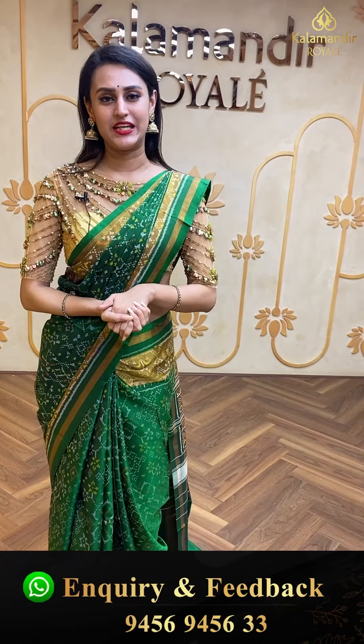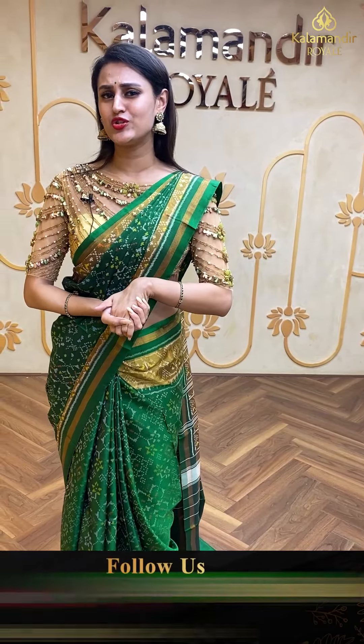We also have global courier service, international shipping, and cash on delivery within Hyderabad. We have a video calling facility — if you wish to see any saree in proper lighting or detailing, make a video call on 9456 9456 33.